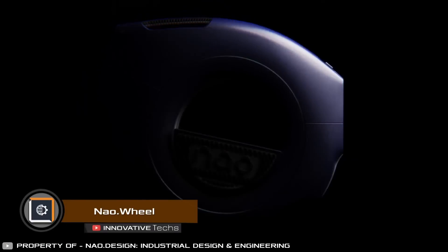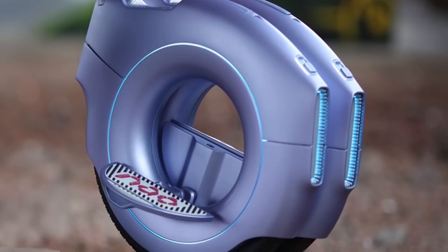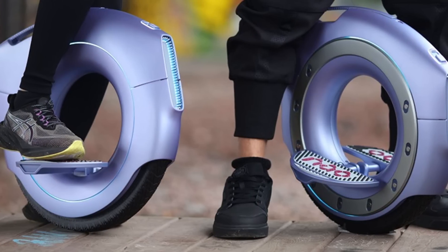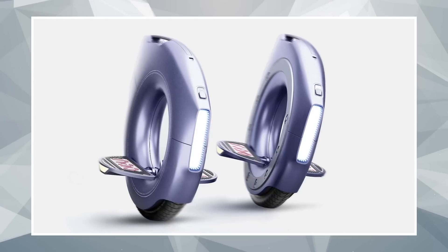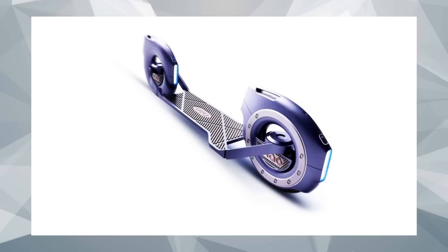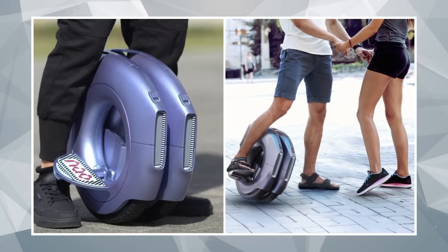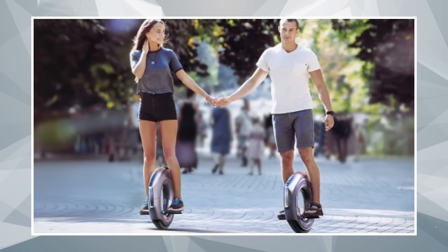This innovation from Nao Wheel is redefining urban mobility by enhancing adaptability. The company has introduced a unicycle that can transform into a skateboard or hoverboard. It features a modular design with two wheels connected by a magnetic system. When separated, the wheels become two individual unicycles, allowing two users to ride simultaneously. Attaching a short board between the wheel planes transforms the device into a hoverboard, while placing a longer board between the wheels aligned in a row creates a skateboard. Stylish circular LED lighting improves visibility and safety. The owner can switch the form of their vehicle depending on the terrain and environment, offering a highly versatile mobility experience.